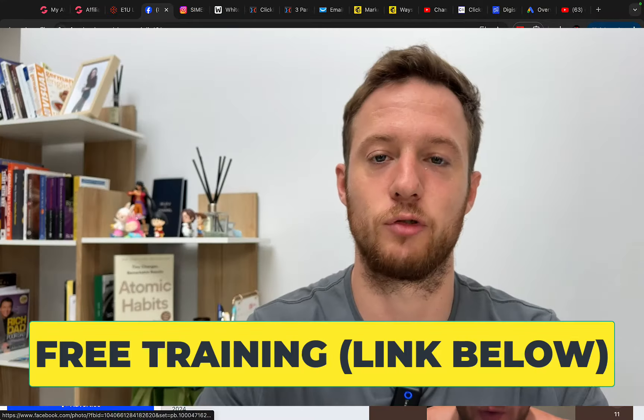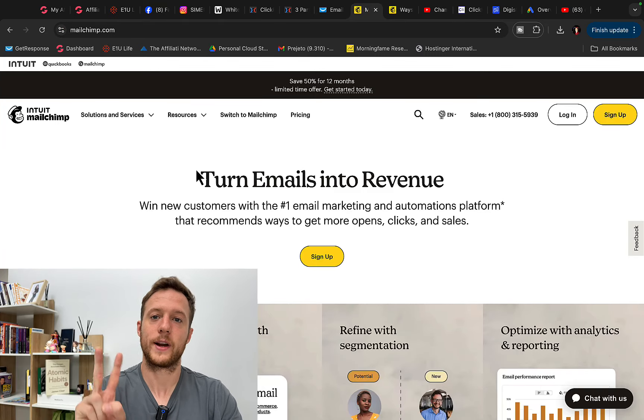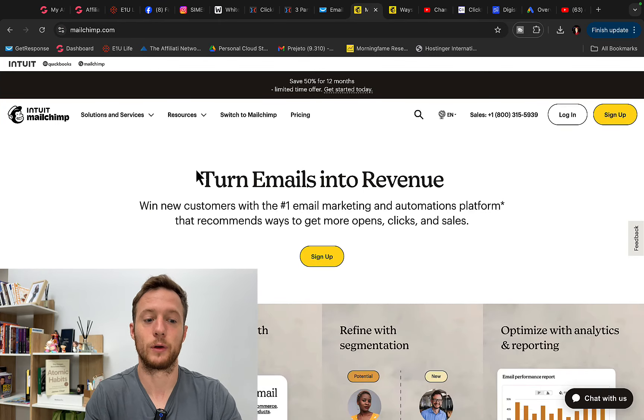Before we continue with this training, check the link under the video in the description, because I will have a step-by-step training where I will share with you the best way to make money online as a complete beginner. Today I'm going to share with you two different ways to use MailChimp to make money online.